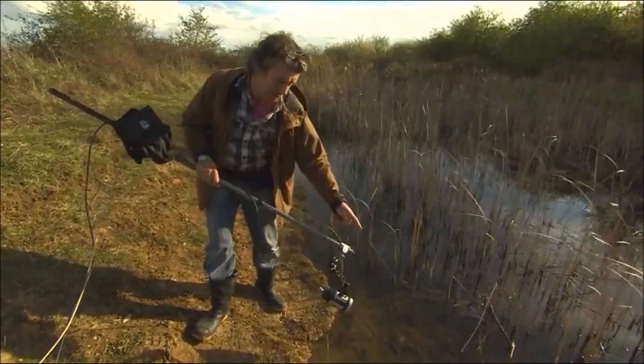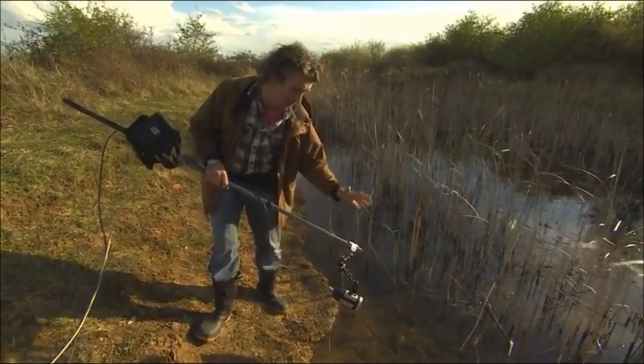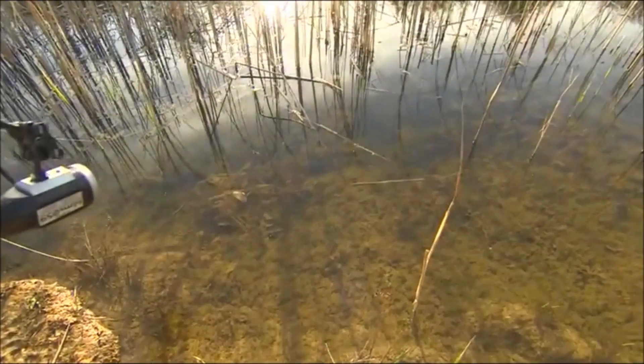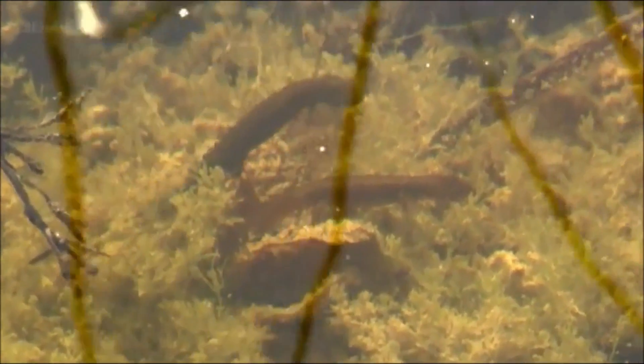We've actually got a smooth newt displaying — a male displaying to a female right in front of us. It's just down there. The male's behind and the female's in front. He wants to get a bit ahead of her and start flicking his tail and wafting his crest at her.